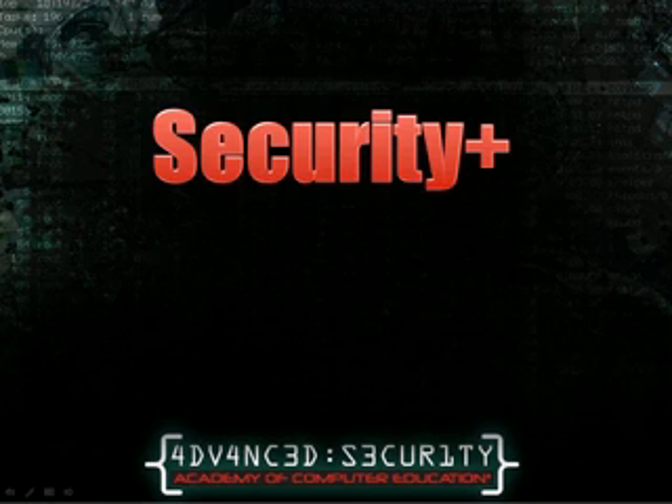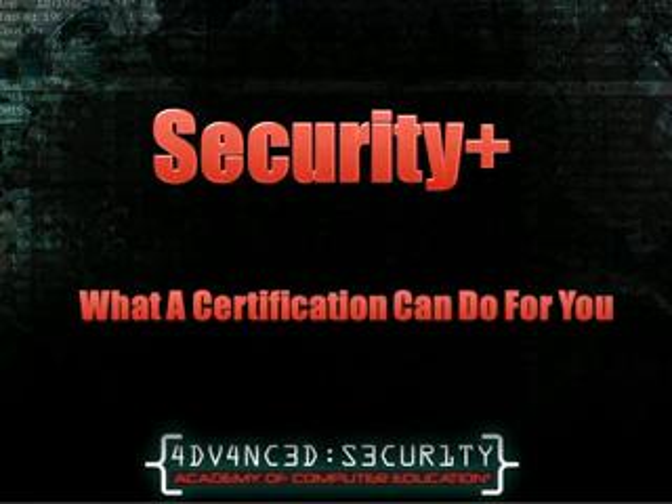Hi, I'm Megan with Advanced Security by ACE. Today I'm going to give you an insider's view of what a CompTIA Security Plus certification can do for you. From how to get the certification to what careers are out there, we will cover it all in this brief presentation.